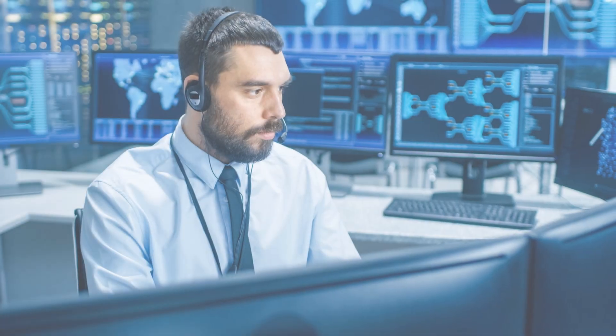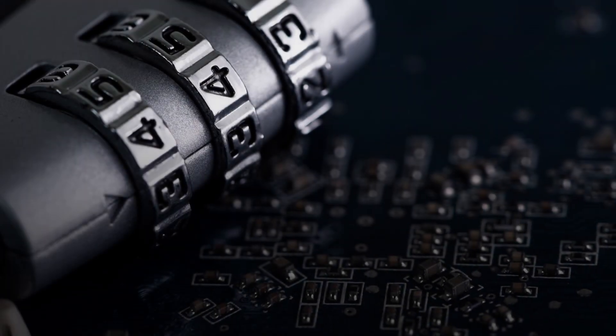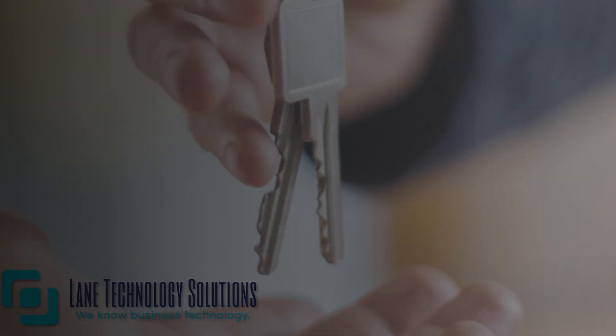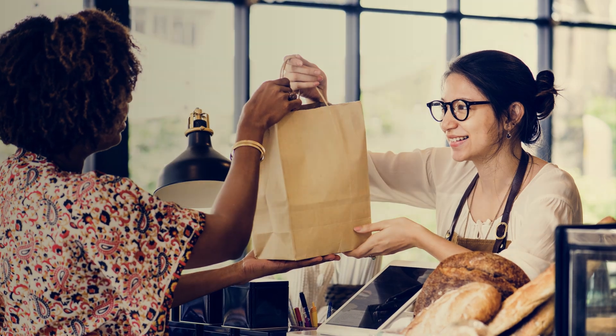Our expert services include setting up secure networks, managing vulnerabilities, and maintaining comprehensive security policies. Secure your business and build customer trust with Lane Technology Solutions. Your customers trust you. Make sure you deserve it.